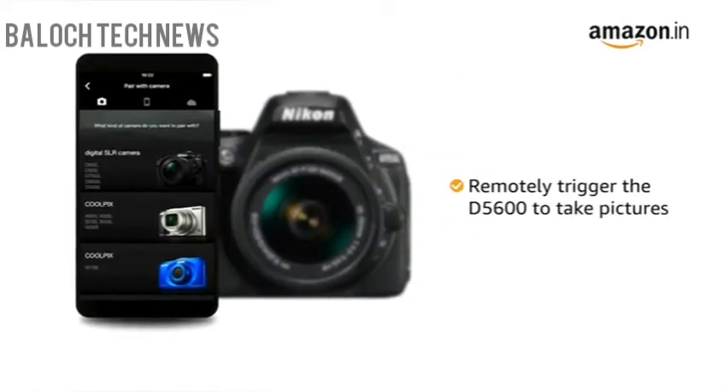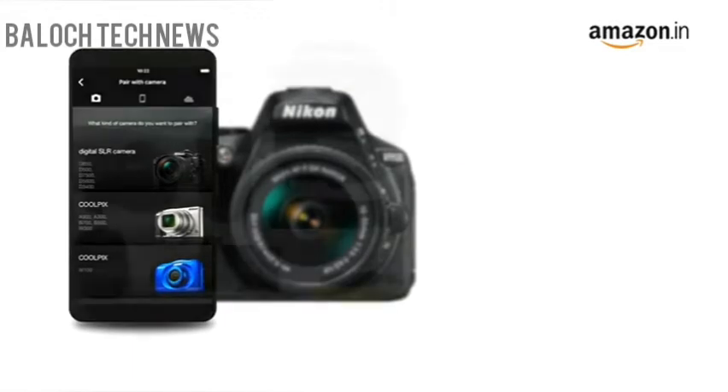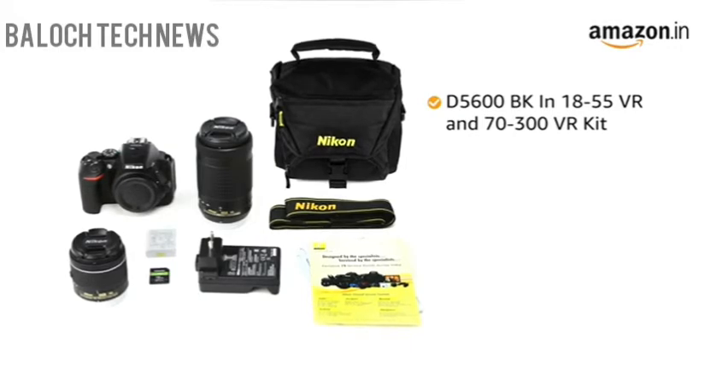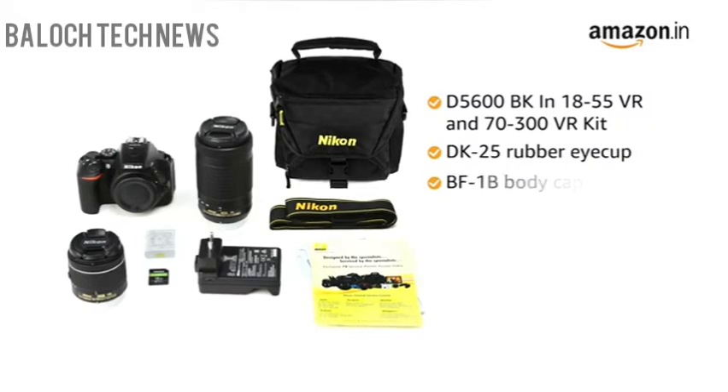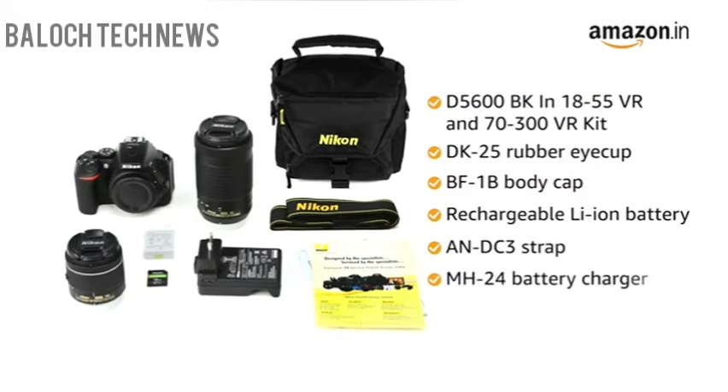You can even use the smartphone or tablet to remotely trigger the D5600 to take pictures. Inside the box, you will find the digital camera D5600BK in 18-55 VR and 70-300 VR kit, DK25 rubber eye cup, body cap, rechargeable lithium-ion battery with terminal cover, AN-DC3 strap, and MH24 battery charger.